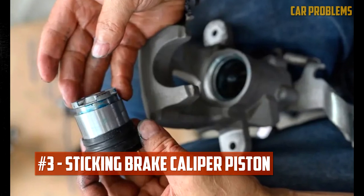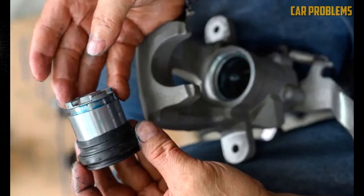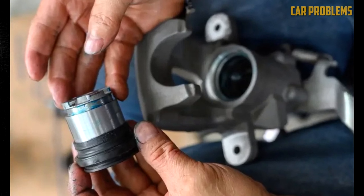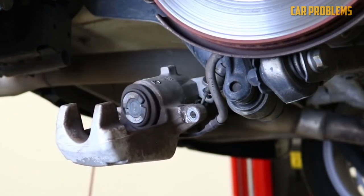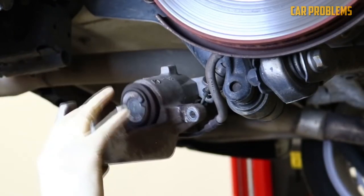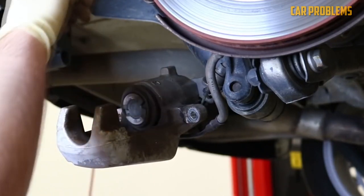Bad or sticking brake caliper piston. The caliper pistons must move smoothly. Sticky calipers are caused by rust or debris on the pistons. In this case, the brake pads drag on the rotor and begin to wear unevenly. There may also be a mechanical problem with the caliper piston. The caliper will not engage if the piston is frozen.